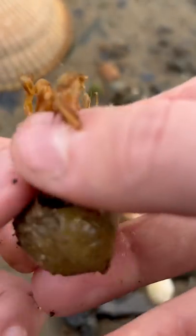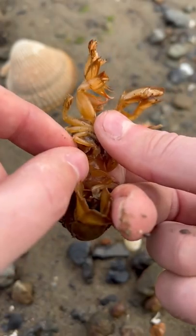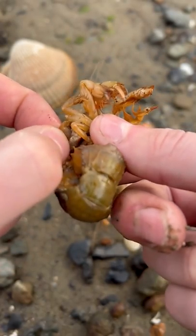All right, here we go. Easy there, little rascal — what are you, trying to fight me? Nah, he's not a fighter; he just wants a high five. All right, now that we've got that out of the way, let's get this parasite out of the way.